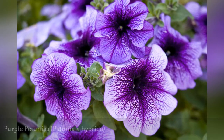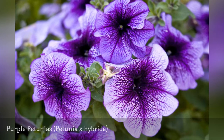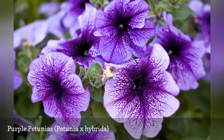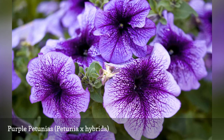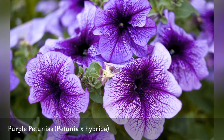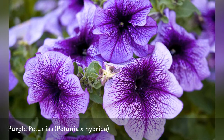Petunias are one of the most well-known purple flowering plants, recognized by their wide, trumpet-shaped flowers. The petals of the various flowers in the petunia family come in a variety of looks, from double blooms, ruffled, smooth, striped, or solid-colored petals. Purple petunias say royalty, not only with their color but also with the fine, velvety texture of their petals.